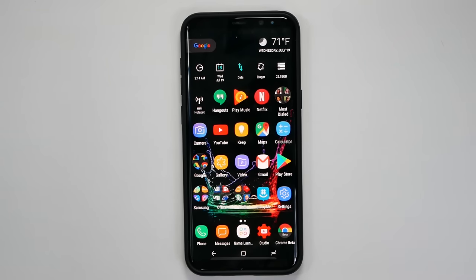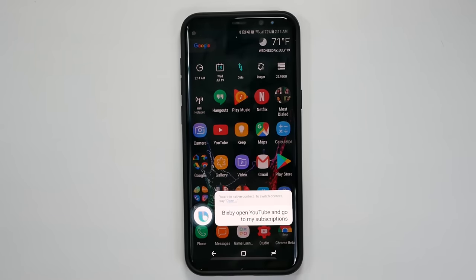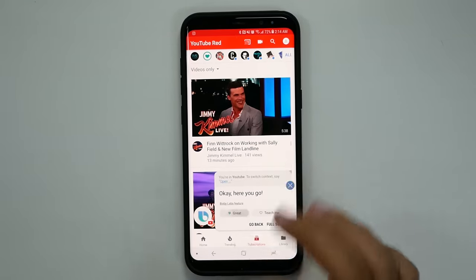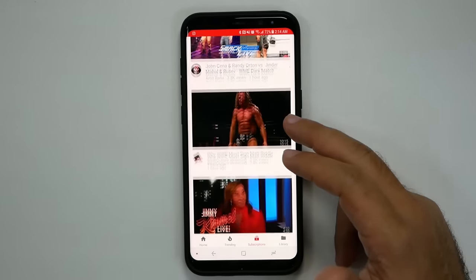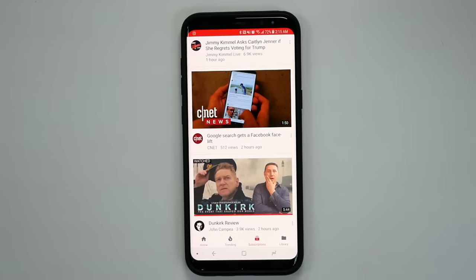One of the big things about this assistant is it can not only open apps but open to a specific section of an app. Keep that in mind, especially if you always go to a specific section. For me on YouTube, I say, 'Bixby, open YouTube and go to my subscriptions,' and you'll see it actually go specifically to that section. Really great — it makes it simple and easy to always get to exactly where you want to go right away.